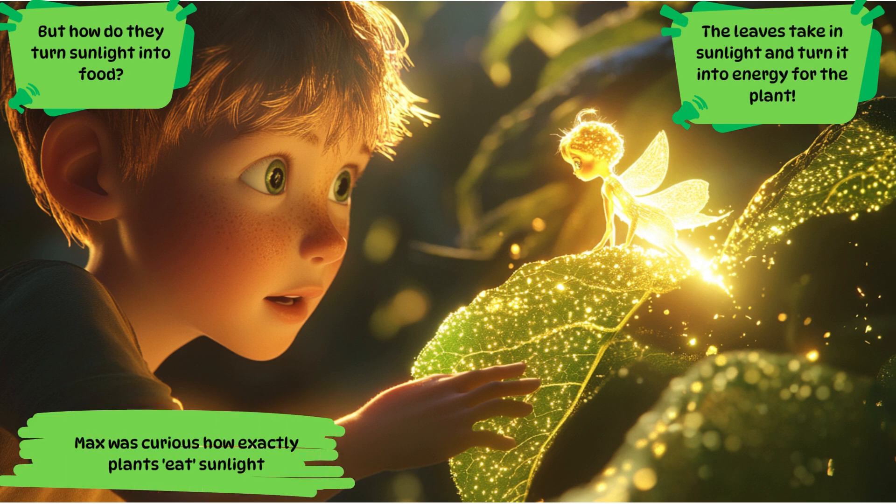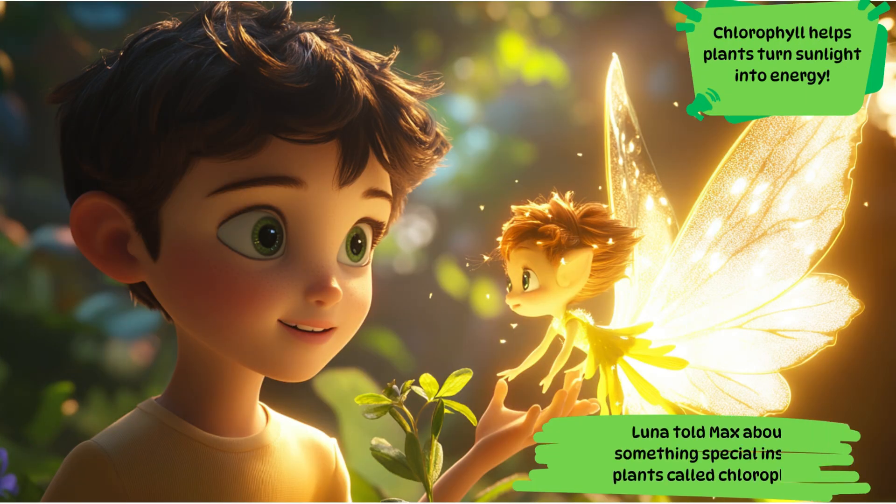Max was curious how exactly plants eat sunlight. But how do they turn sunlight into food? The leaves take in sunlight and turn it into energy for the plant. Luna told Max about something special inside plants called chlorophyll. Chlorophyll helps plants turn sunlight into energy.